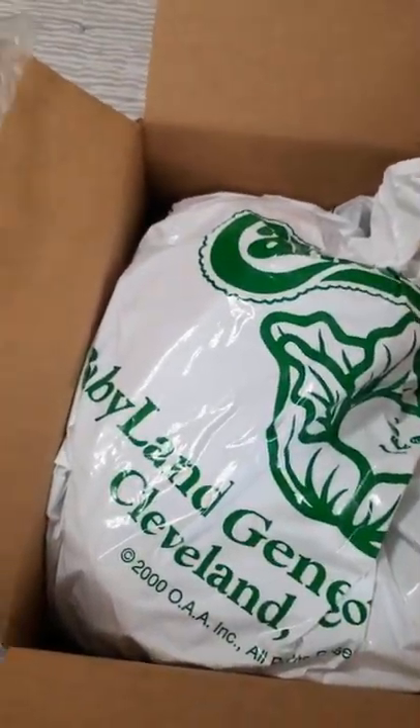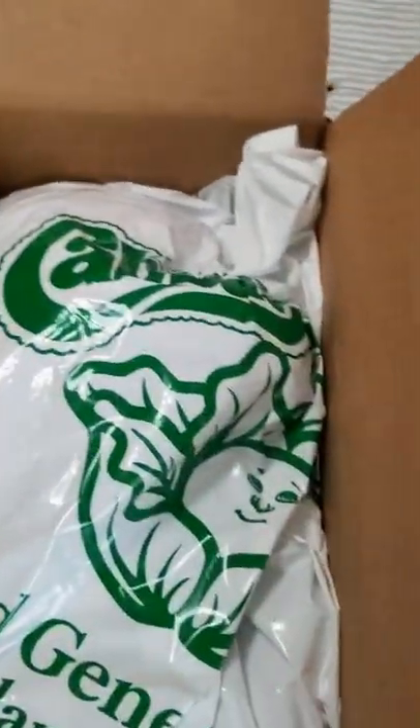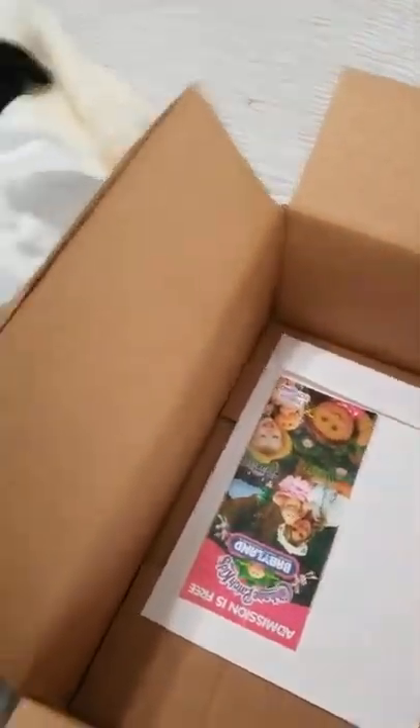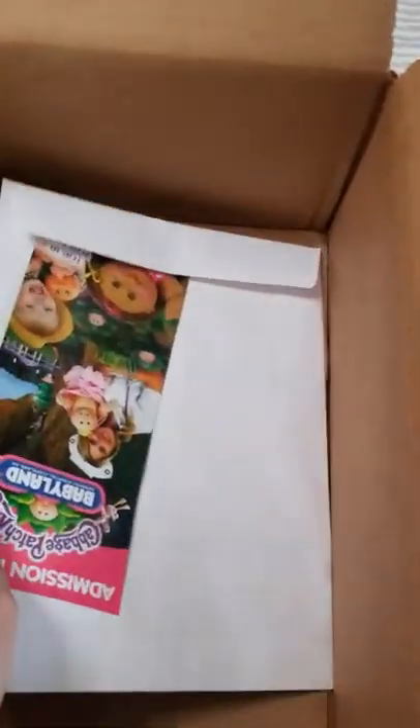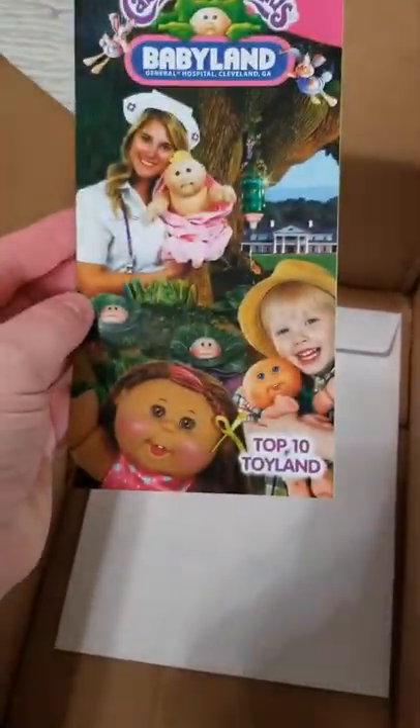Bubble wrap! They're really good about packaging - they put fragile tape on everything. They put them in the cute bags. I really like the CPK bags. Sometimes they send them in those plain plastic ones, but I'd rather have the nice bag. Alright, this is just the brochure.